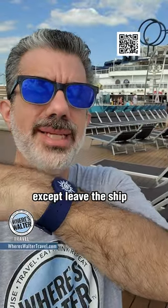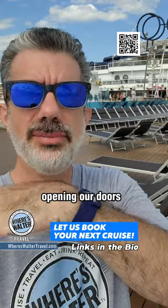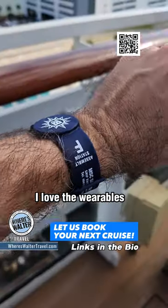We can do everything with it except leave the ship. When we leave the ship we must have our key card with us, but in terms of opening our doors, making purchases, and everything else on the ship, we can use the wearables. I love the wearables!